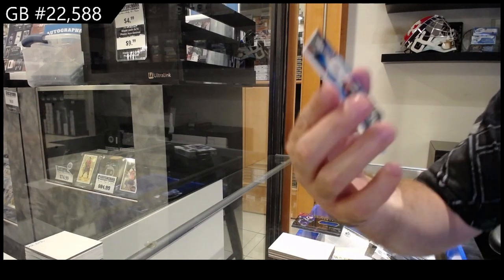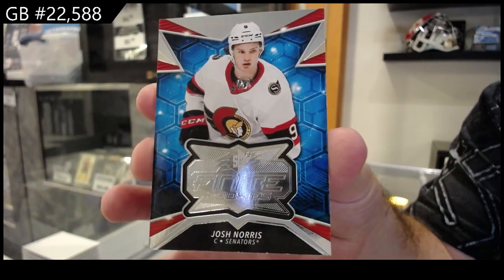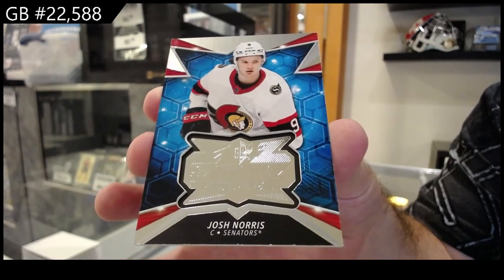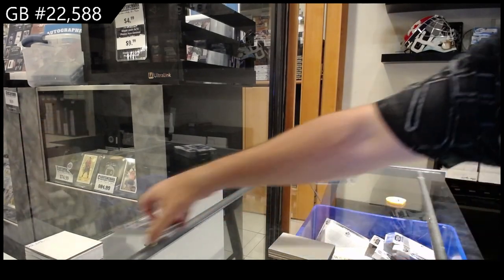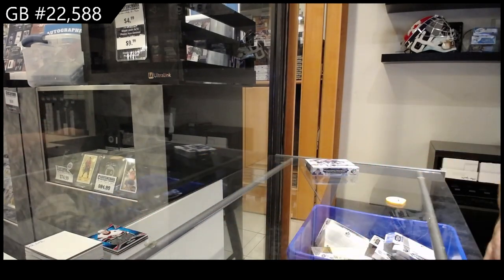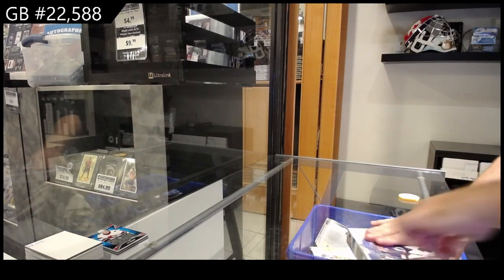We've got a Josh Norris Finite for Ottawa. Josh Norris Finite — I was excited to get the double hit pack finally, but hey.